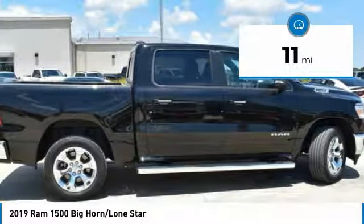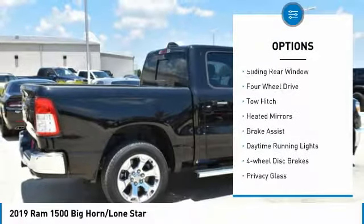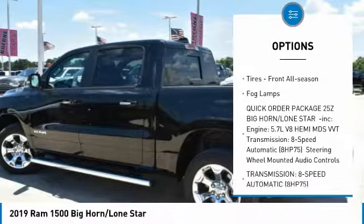This vehicle has less than 100 miles. Here are some of this vehicle's great options: sliding rear window, four-wheel drive, tow hitch, heated mirrors, brake assist, and daytime running lights.